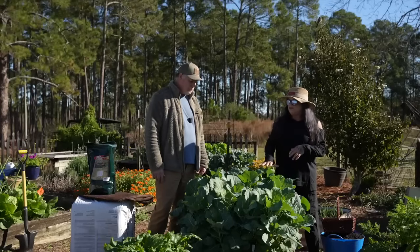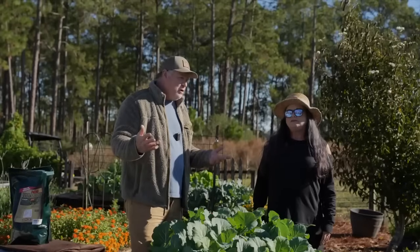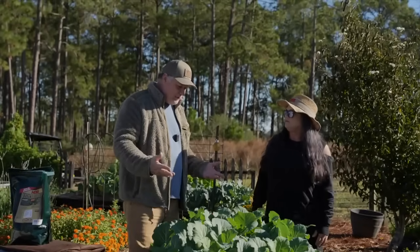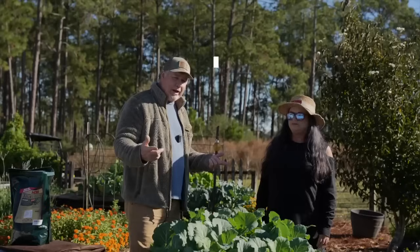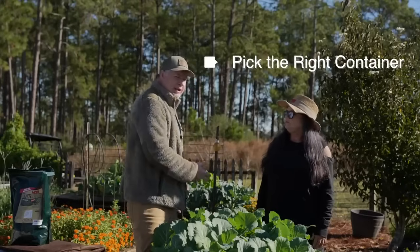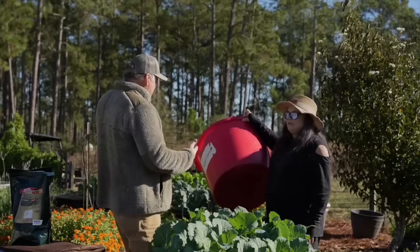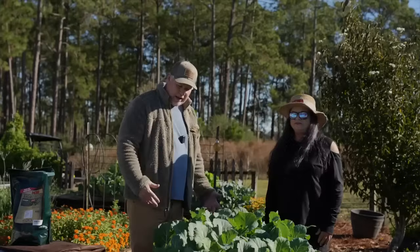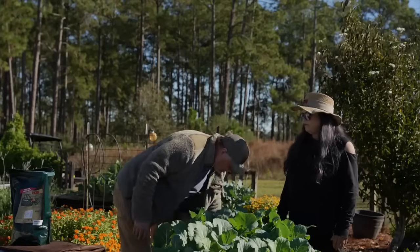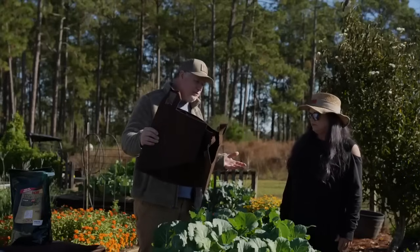Let's go over the steps for somebody to grow their own food easily. Step one: pick the right container. If you've got hard containers or big flower pots, use what you've got. If you don't, consider the root pouches. With root pouches, you need to pick the right size for what you're trying to grow.